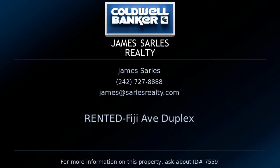I'm James Sarles from Coldwell Banker James Sarles Realty. If you want more information on this property, call us down at Coldwell Banker James Sarles Realty located in Grand Bahama Island.